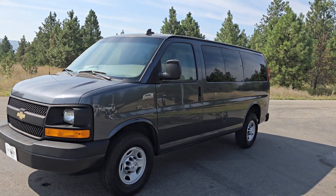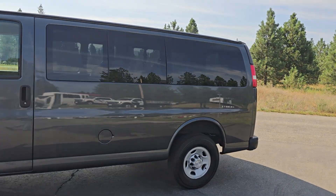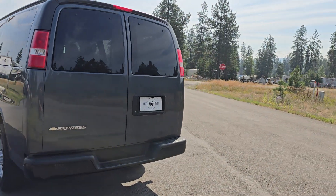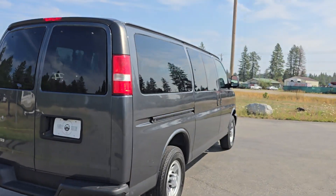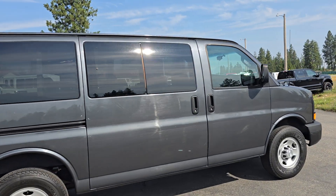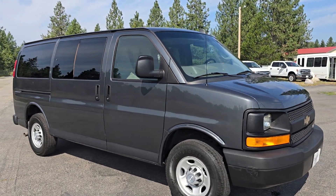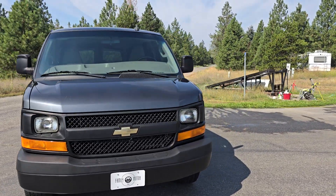Here we have a 2017 Chevy Express 2500 rear-wheel drive. This is a one-owner van with 48,000 miles on it and is in pretty good condition. Awesome little vans these guys — people love them. They can hold plenty of cargo, tools. Lots of people are doing camper conversions on them, which isn't a bad idea. You can fit a lot of stuff in there, strip them out easy, fit them to whatever you need them to do.